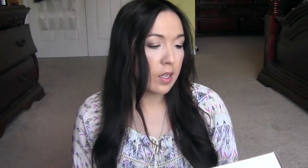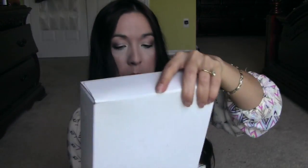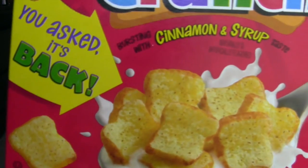Next is French Toast Crunch — usually it's Cinnamon Toast Crunch, right? I'm surprised it's such a big box. I got a big box of cereal — probably from Pillsbury, I think that's the only one I get stuff from. Oh, look at them — they look like little tiny French toasts! Apparently it's back, and we had it before, so awesome.